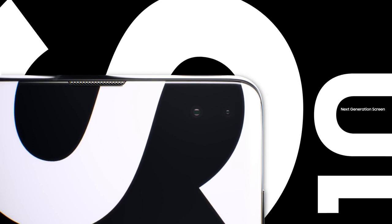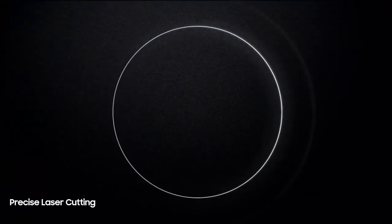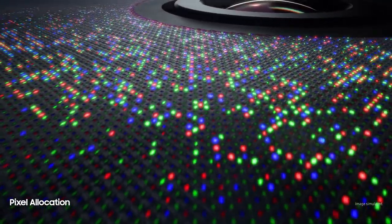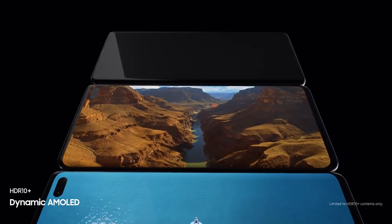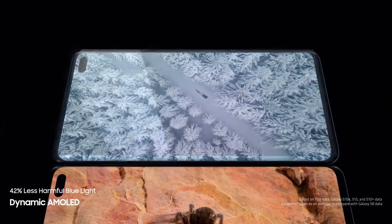S10 goes beyond the bezel to introduce cinematic Infinity Display for the first truly uninterrupted smartphone viewing experience. Made possible only by our unique laser cutting process, we've defied barriers of screen technology to float the camera discreetly within a sea of individually placed pixels. So you can enjoy our most color accurate mobile screen without anything in your way. S10's dynamic AMOLED screen produces the only HDR10 Plus viewing experience on a smartphone, all while drastically reducing harmful blue light to make even the brightest of scenes easier on your eyes.